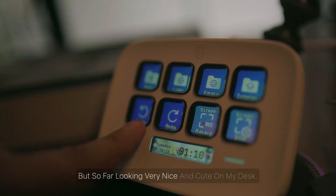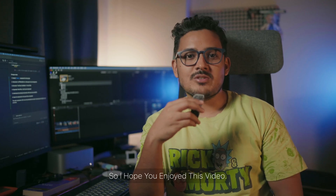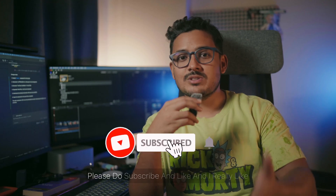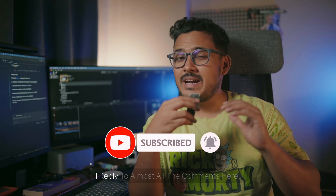I hope you enjoyed this video. If you did, please subscribe and like. I really like when you guys comment — I reply to almost all the comments. I make similar kinds of videos, so I'll see you in the next one. Bye!